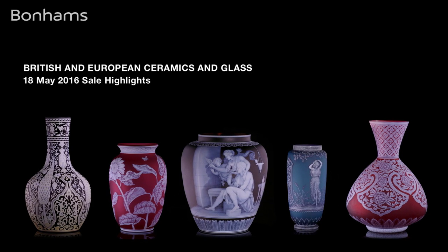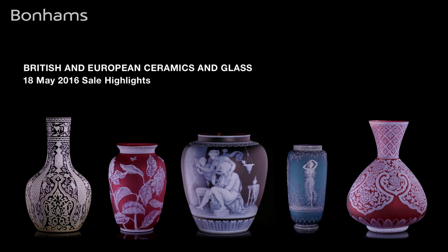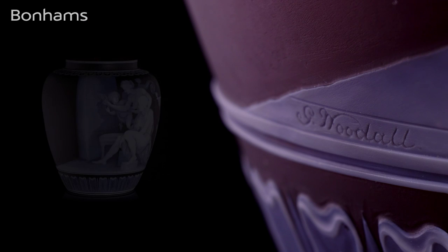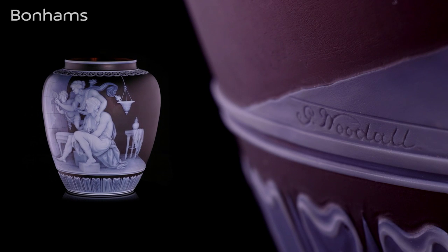No one excelled at the cameo technique like George Woodall. His work at Thomas Webb's factory is really outstanding, and we're fortunate in the sale to have perhaps one of his masterpieces. It was perhaps one of his favourite pieces — he owned an almost identical vase himself. He called it 'The Origin of Painting.' The vase tells a story from Greek mythology.